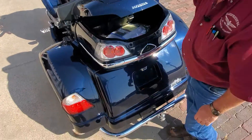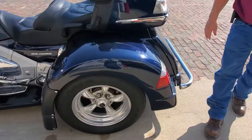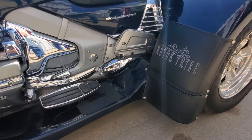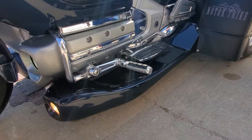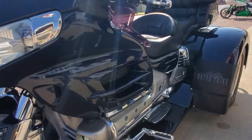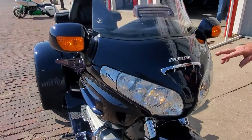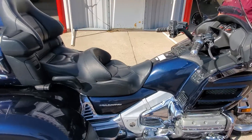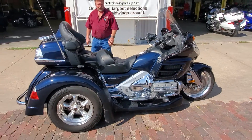It's got the good Avon trike tire, heel-toe shifter, driver's foot pegs, the air deflectors on it, and a lot of little chrome on here. We just serviced the thing out, checked the air cleaner, checked the hand grease — it is ready to go folks.